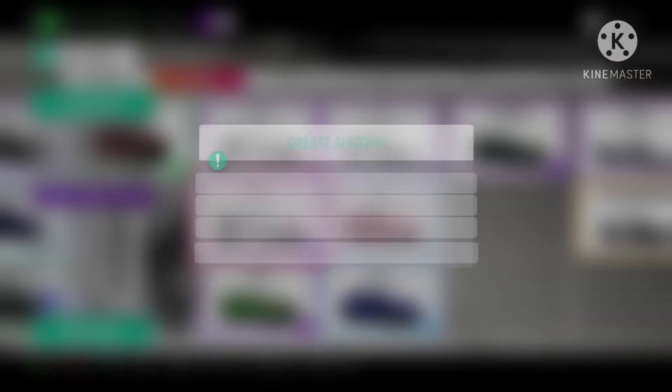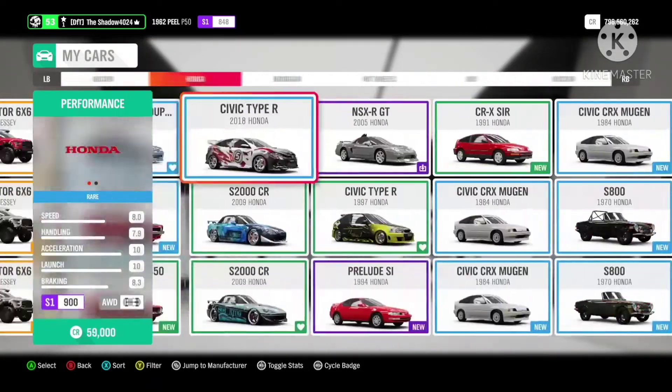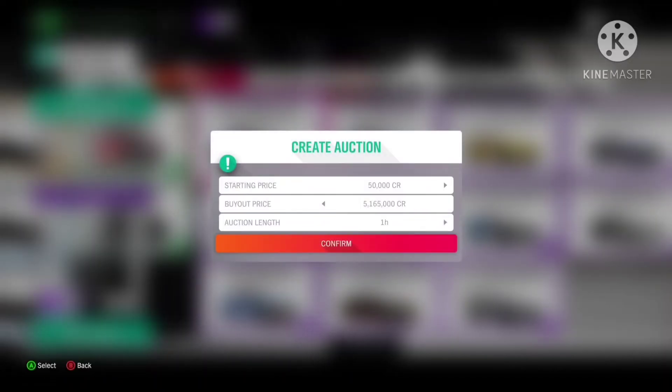The Lexus RC F is still at a price of just over 8 million, so now would be a great time to sell. I told you to invest in this when it was at 2 million, and so far we have seen a 3 million increase.